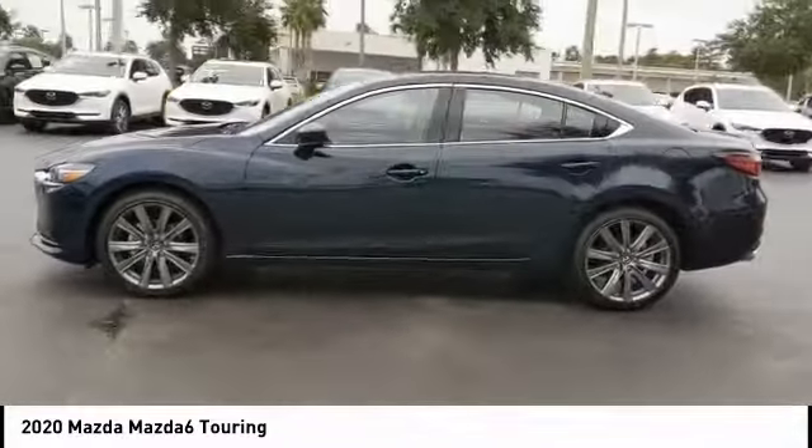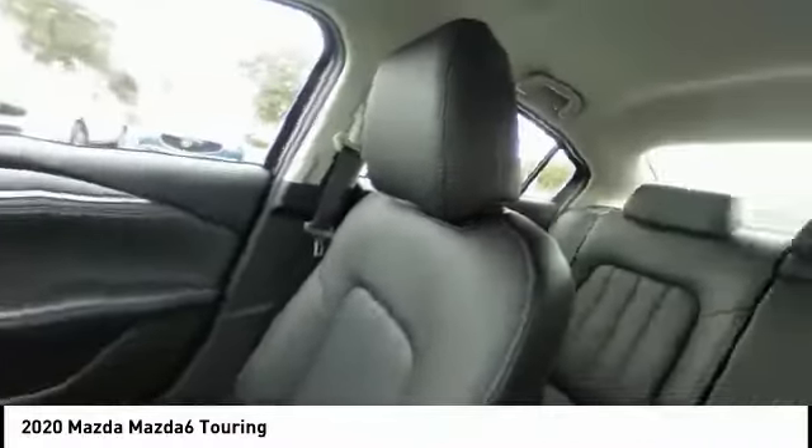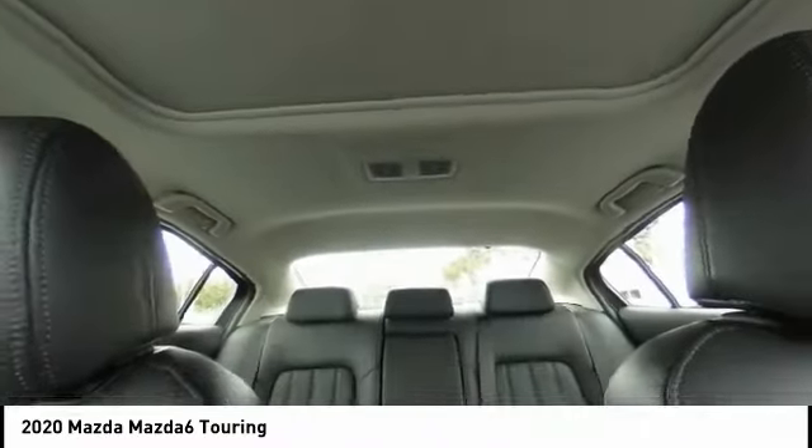Blind spot monitor, aluminum wheels, brake assist, traction control, stability control, daytime running lights, engine immobilizer, four-wheel disc brakes, driver-illuminated vanity mirror, tire pressure monitor.